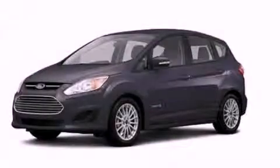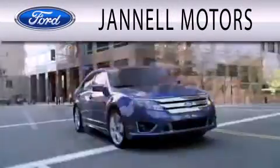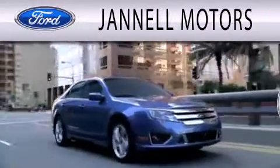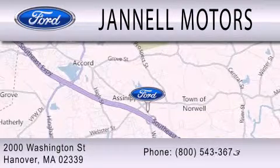Contact us today and schedule your opportunity to see this vehicle in person. Janelle Motors is dedicated to doing everything possible to ensure that the experience you have selecting your next vehicle is as pleasant as possible. We're located at 2000 Washington Street in Hanover.